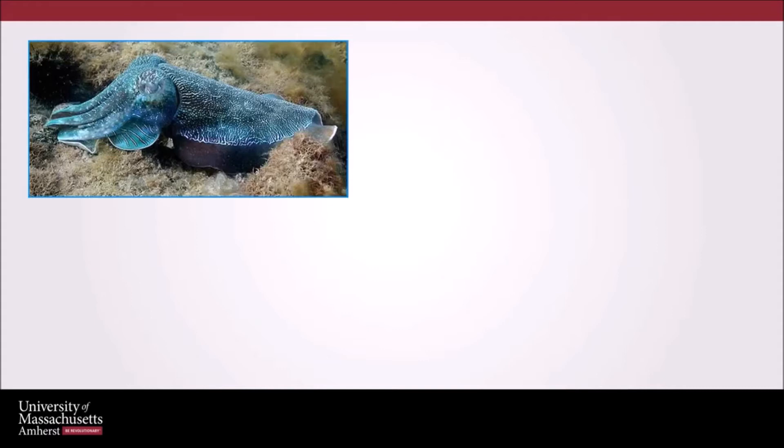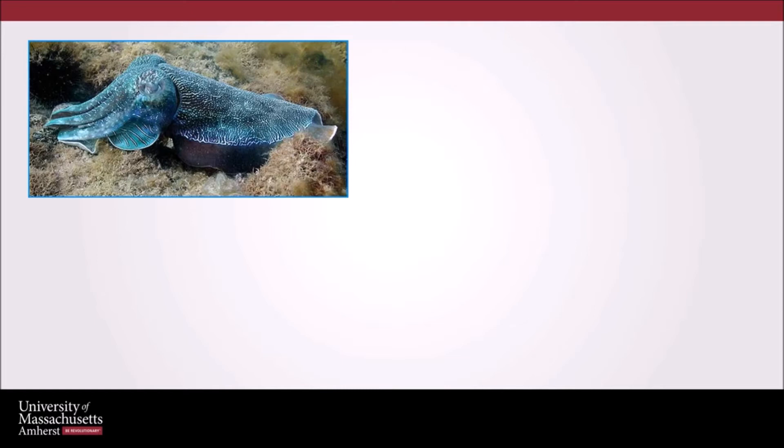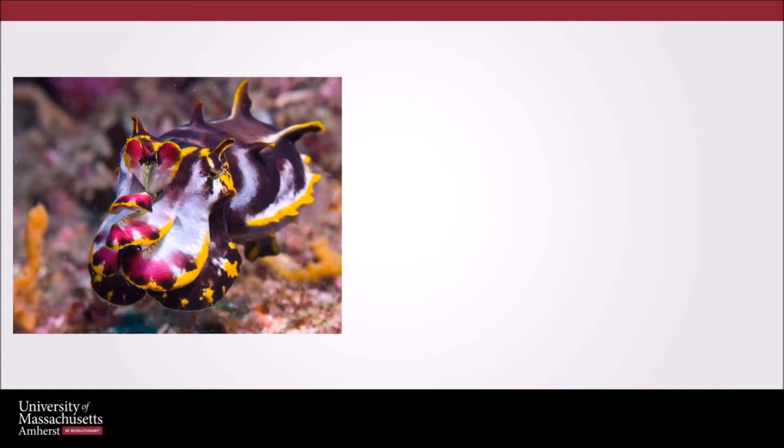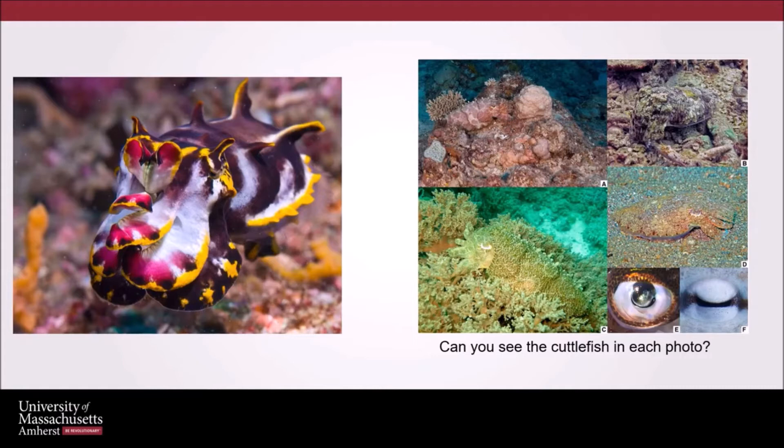Cuttlefish are a well-known aquatic organism which have the most accurate polarizing vision. They also have special structures on their body to control the polarization of light with polarization-selective reflective tissue. Although they have high sensitivity to orientation changes in polarized light, they have weak detectability of colors. So they rely more on detecting polarized light to camouflage with their surroundings effectively. Cuttlefish use polarized light not just to create perfect camouflage, but also to detect prey and predators and to communicate with each other about incoming threats.